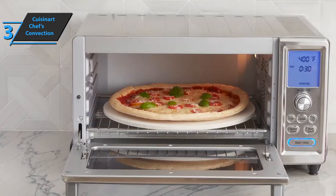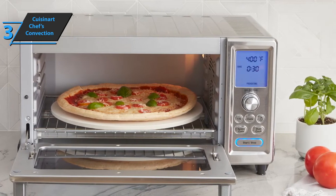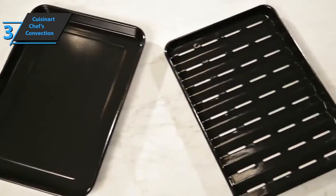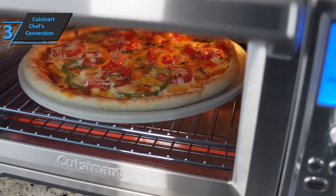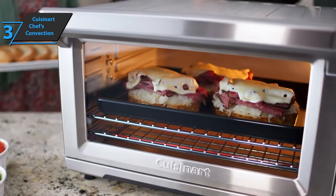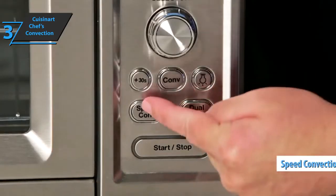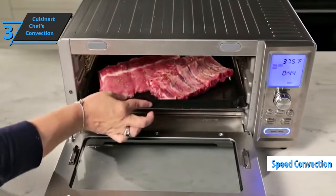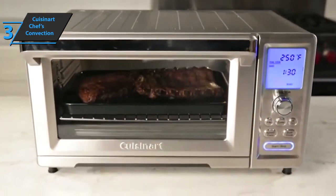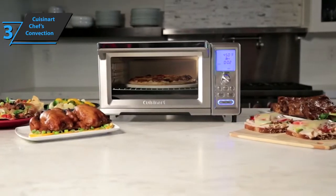The Cuisinart doesn't have the handy built-in auto-eject shelf like the Breville, but it does have two door hooks that pop out when the door is opened. It comes with two racks, an enameled baking rack, a baking tray, and a pizza stone, which produced an excellent pizza with a crispy crust. In conclusion, reviewers particularly liked Cuisinart's speed convection feature that heats the oven to the desired temperature in seconds, eliminating preheating, and its innovative double cook feature. Thumbs up — that's for sure.